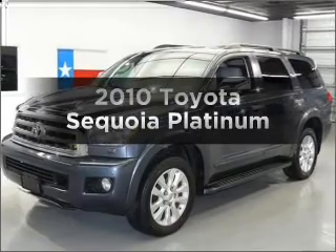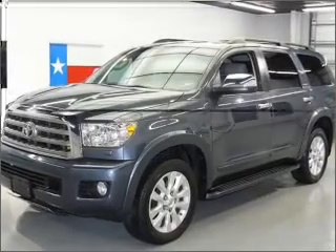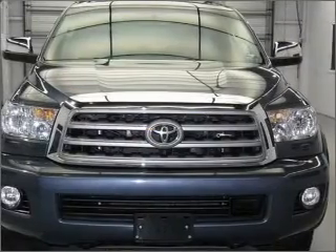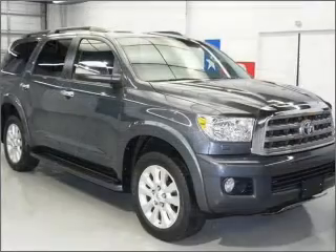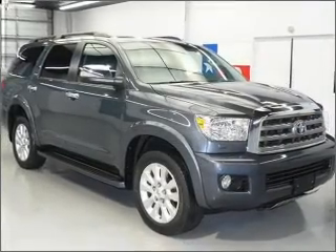Check out this 2010 Toyota Sequoia. Travel the roads in style and comfort in this great vehicle. With a powerful 8-cylinder engine connected to a smooth-shifting 6-speed automatic transmission.